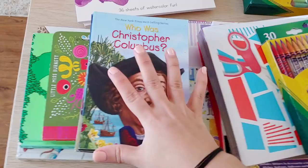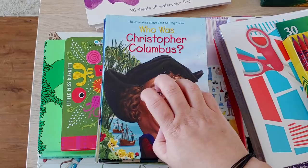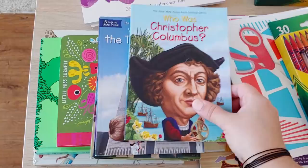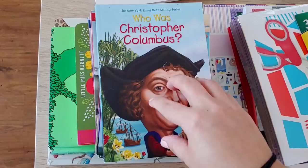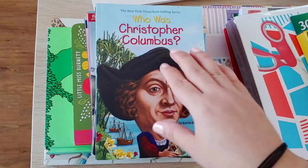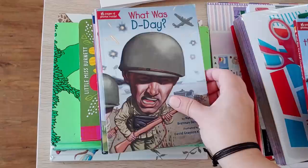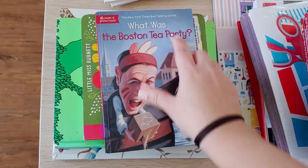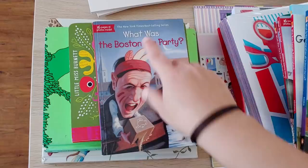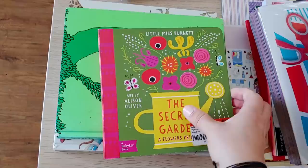Our little town had kind of a trunk-or-treat style homeschool sale where everyone opened their trunks and sold curriculum and books — like the black market of homeschool supplies! This stack of books is from there. Since we're studying American history, I got the 'Who Was' and 'What Was' books: Who Is Christopher Columbus, What Are the Twin Towers, What Is the Statue of Liberty, What Was the First Thanksgiving, What Was D-Day, Who Was George Washington, What Is the Declaration of Independence, and What Was the Boston Tea Party — each about two dollars.